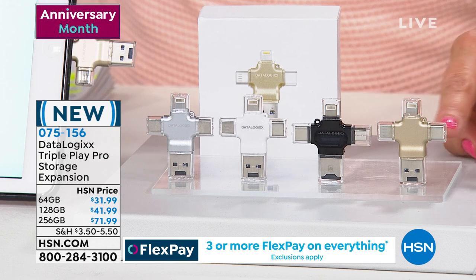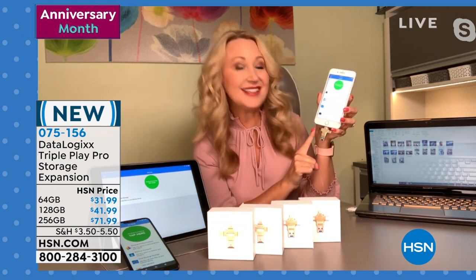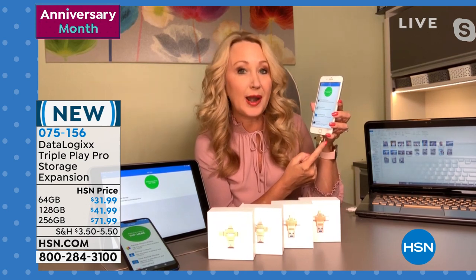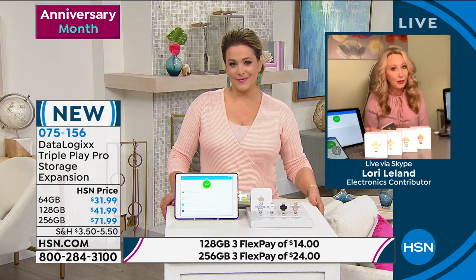That cool cross-shaped design gives you all the adapter tips so it works universally with any device. Lightning at the top for Apple phones, micro USB for older Android devices, USB-C — future-proof for new Apple and Android phones — and regular USB. I plugged it right into my computer and all the pictures came up. I leave my pictures on it like a photo bank. Here in Florida with hurricanes, I know if I grab my Triple Play Pro and leave the house, I have everything.